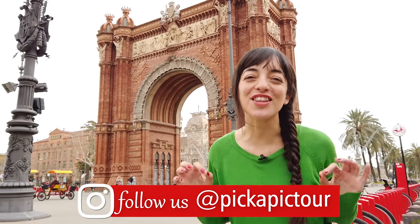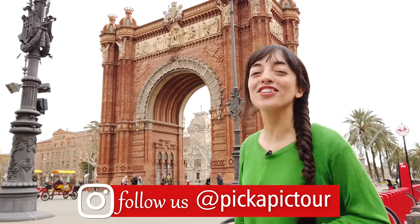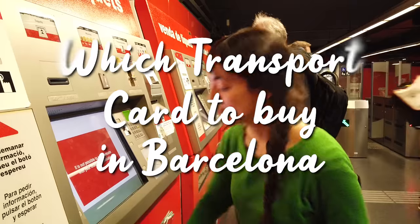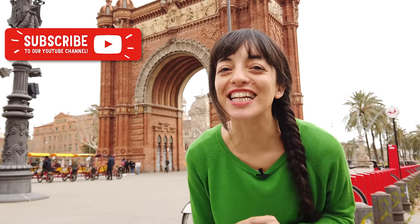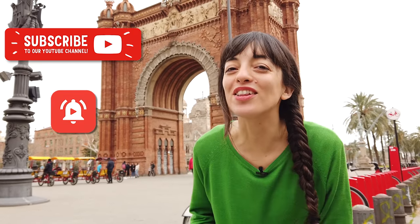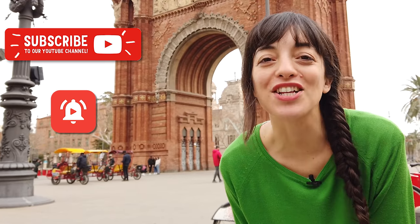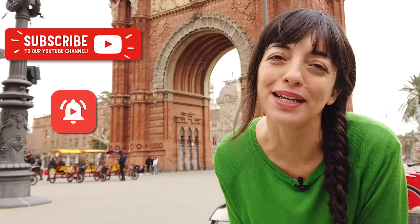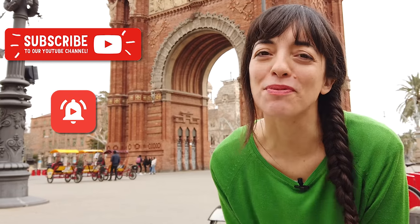Hey travelers! Hello from Barcelona! Today I want to show you how to get around in the city and what transport card you should buy. My name is Valerie and as a local in Barcelona I share videos for travelers about what to do in the city, how to plan your trip, and a lot of super useful tips that you're going to need for your trip in Barcelona.